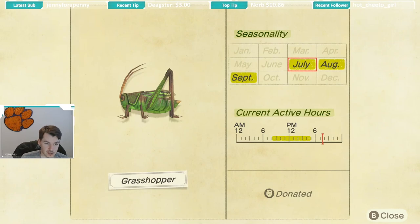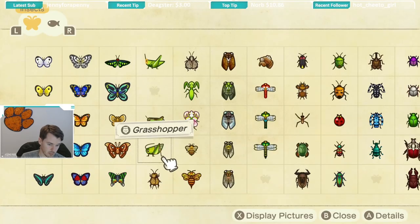First up is the grasshopper. This bug is caught on the ground and it is caught July through September, so you have a little bit of time to catch it. This bug is caught in the middle of the day from 8 a.m. until 5 p.m. These should not be difficult to catch — they're slower moving than the locusts and they're a pretty common bug.